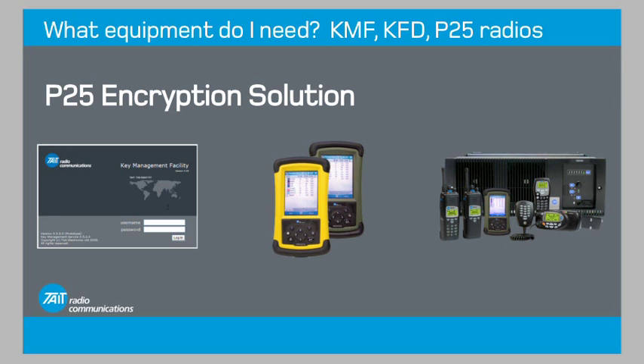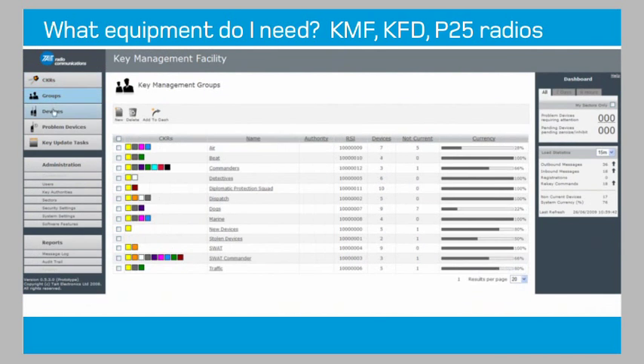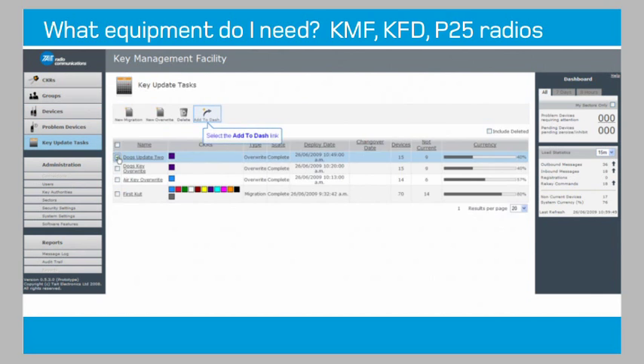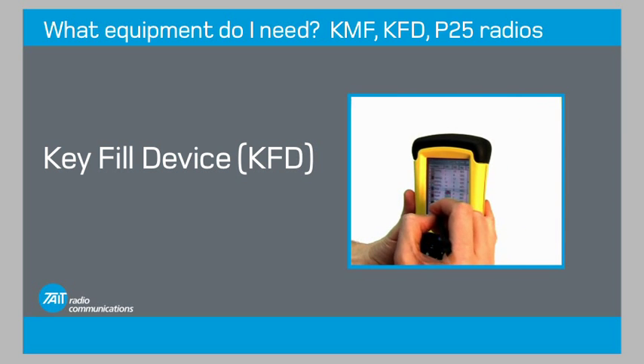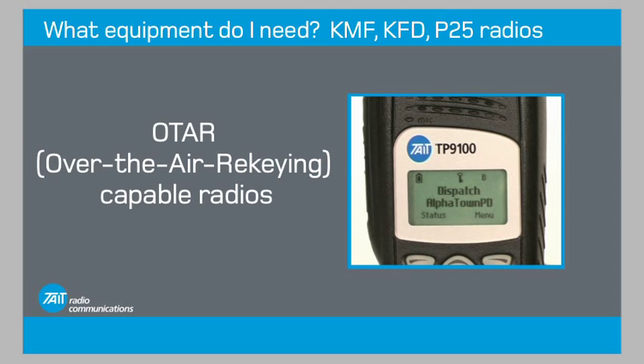These are the core components of a P25 encryption solution: a key management facility to store and deploy encryption keys to larger fleets, a key fill device to deploy encryption keys among small teams, and radios that have OTAR, or over-the-air re-keying, capability.